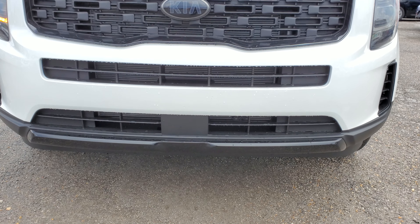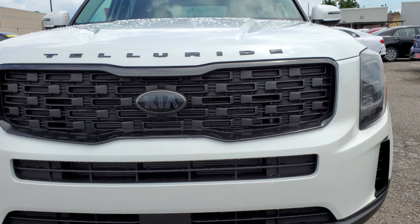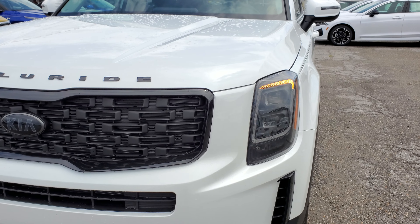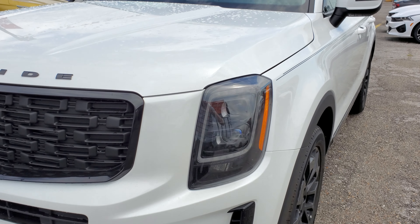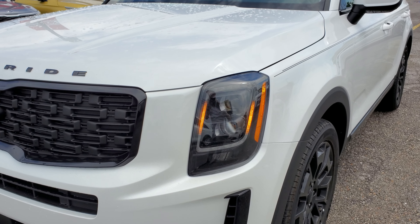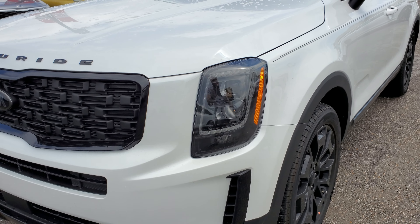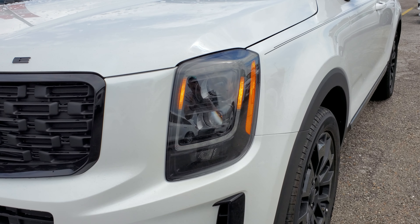The front skid plate is also glossy black color. What's very interesting — look at those orange LED lights, which normally only come on the SX, but now if you buy the EX Premium Nightfall Edition you're gonna get those orange LED lights as well. By the way, the headlights look a little darker on the Nightfall Edition package.